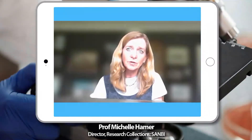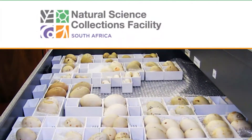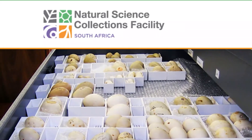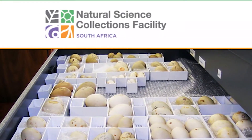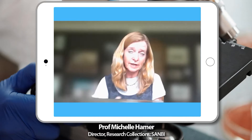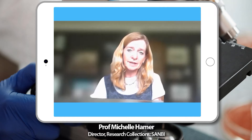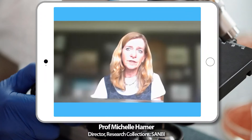Where can we get more information? Both projects have websites. For the Natural Science Collection Facility, you can find a lot of information at nscf.org.za about the collections, why they matter, and the work being done. For the biobanks, it's bbsa.org.za — there's not as much information there yet as that project is still being set up, but information will be added over time.